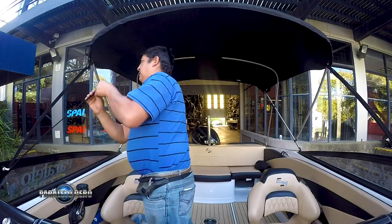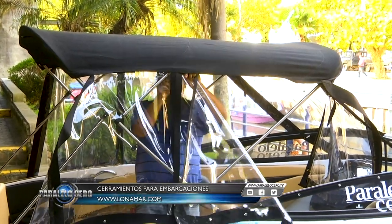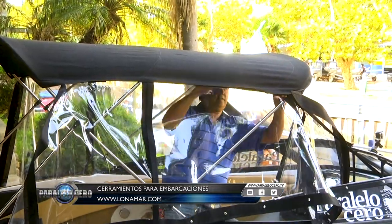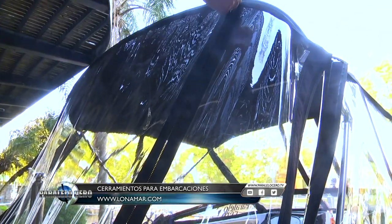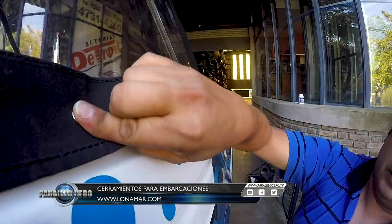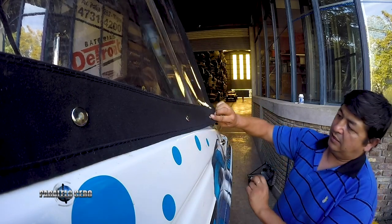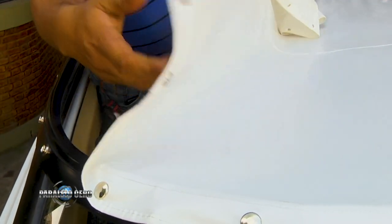El cerramiento de la embarcación cubre todo el perímetro del cockpit, de manera que sirva tanto para lluvia como para invierno. Va con cristal con un tratamiento UV, que es para el sol, con cierres y broches alrededor, broches importados. Para cerrar el cockpit hacemos el toldo de cockpit, que es una lona que se abrocha desde el parabrisas hasta la popa de la embarcación.